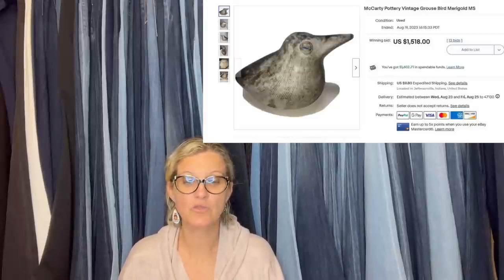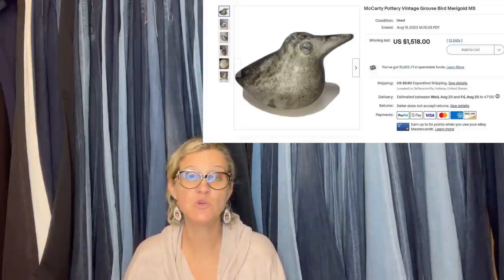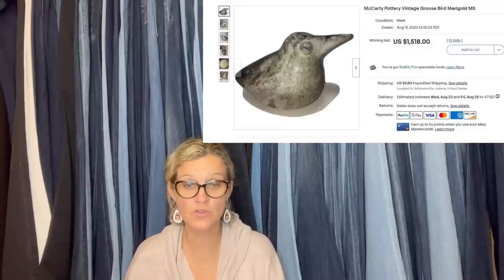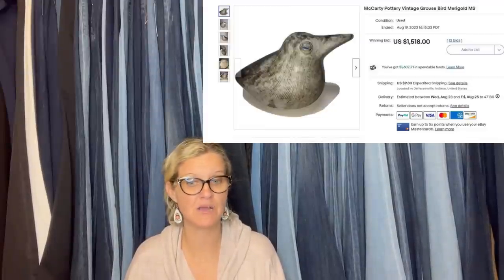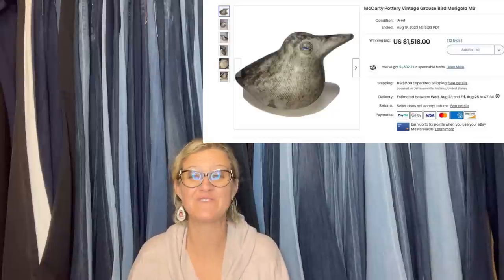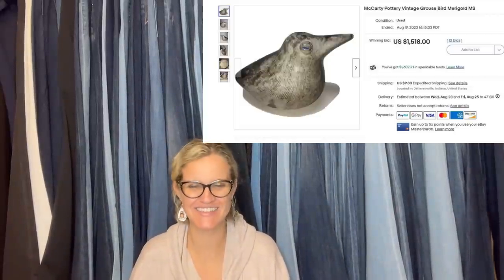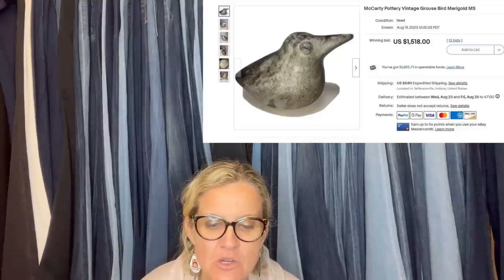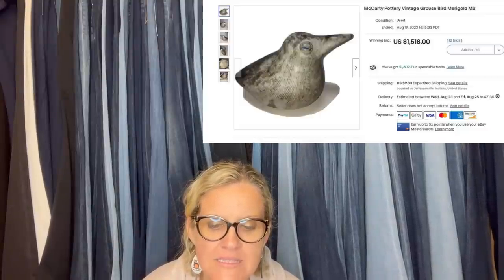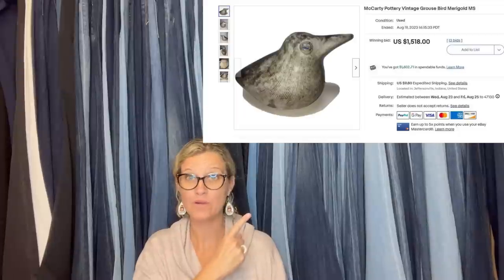I am a newbie here, and this is my best sale ever. I found this at a local thrift shop for $5.99. Started the auction at $229. After searching Worth Point, my first two offers were $250 and $400 — I knew I had something. It sold on auction for $1,518, and the buyer has paid. Congratulations! It's a McCarty Pottery Vintage Grouse Bird Marigold. Wow — that's amazing.